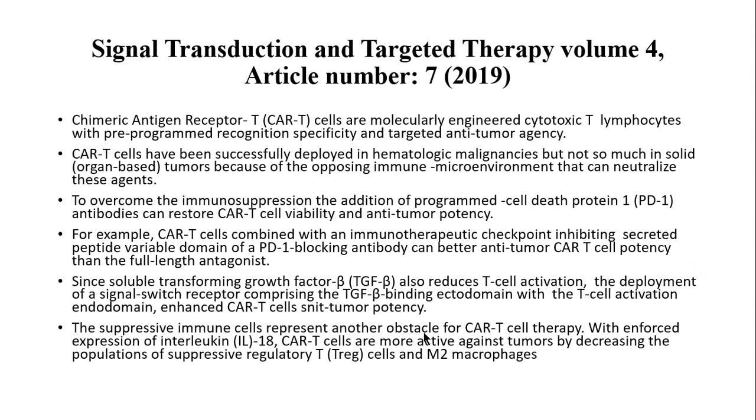The third component for these highly engineered CAR T cells works with all the other cells in the microenvironment of the solid tumor. With an enforced expression of interleukin-18 (IL-18), CAR T cells are more active against tumors by decreasing the population of suppressor Treg cells — the T regulatory cells — which normally suppress cytotoxic T cells. IL-18 expression also reduces the M2 macrophage lineage, which is immunosuppressive, whereas M1 macrophages are immunoinducing and cause inflammation. So it's three different ways of enhancing CAR T cell activity.